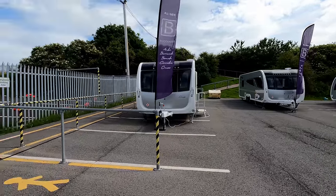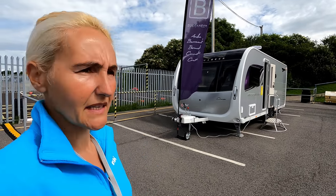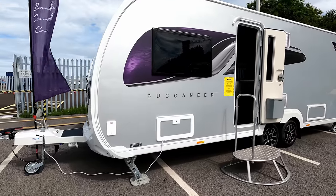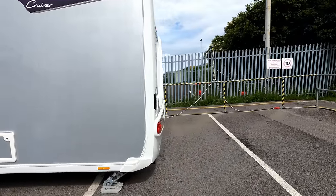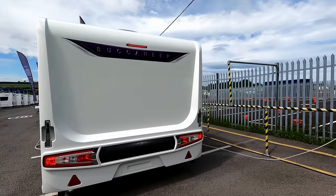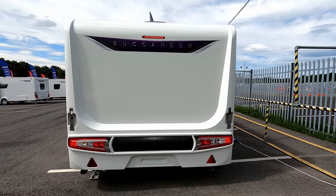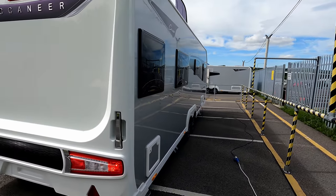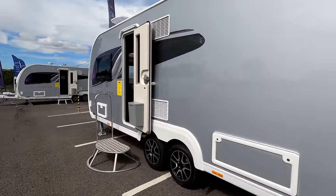We'll move on next to the Cruiser — quite a few people have been interested in this one. Again we've got this really nice new rounded front. We've got the lovely sides, and we're able to see the back end much more clearly on this one. The brake lights, high brake light, and those new lights — I think that's quite a German influence. Very nice.